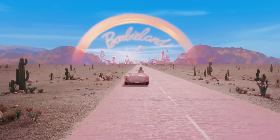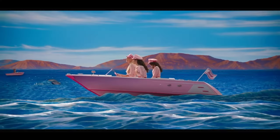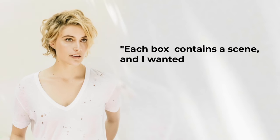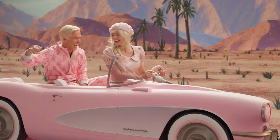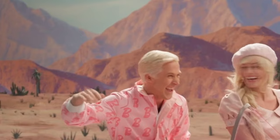Greta said that every time they shot a transportation scene it was the most satisfying thing to watch. She said: 'I decided I wanted it to look like a diorama at the natural history museum — each box contains a scene and I wanted them to kind of go through that scene, then come out and move on to the next scene.' Production designer Sarah Greenwood explained that they studied how it's done in theater, where the foreground moves very fast and the rest of the elements move a little slower as they approach the background.